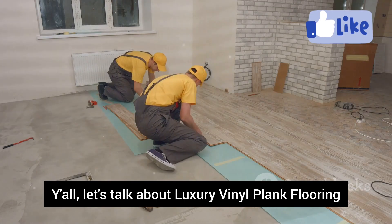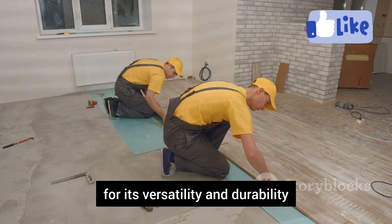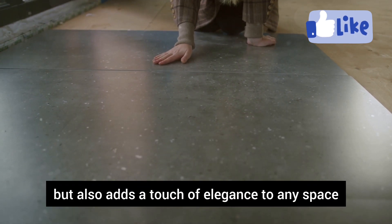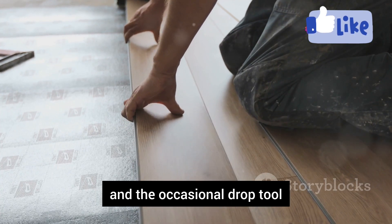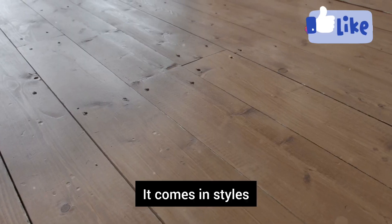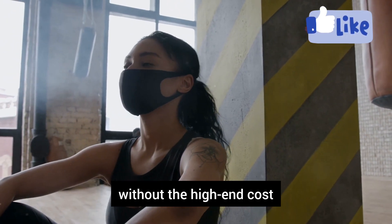Let's talk about Luxury Vinyl Plank Flooring, or LVP for short. This flooring option has been gaining popularity for its versatility and durability, and is one of the most popular choices for basements. It's not just practical but also adds a touch of elegance to any space. LVP can handle moisture, spills, and the occasional dropped tool. Its water-resistant properties make it ideal for areas prone to dampness. It comes in styles that look just like real wood, from weathered oak to sleek walnut.